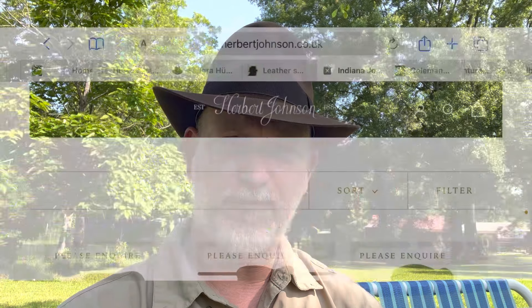So you're looking at getting an Indy hat but don't know exactly where to go. I've compiled a little list, and here's a rundown on some of the most popular hatters. This list is in no particular order, but I did figure it was only wise to start off with the two hat makers that made the actual screen-used hats for the films.